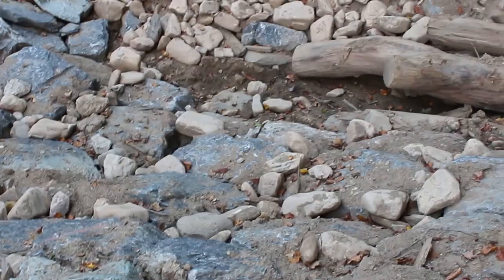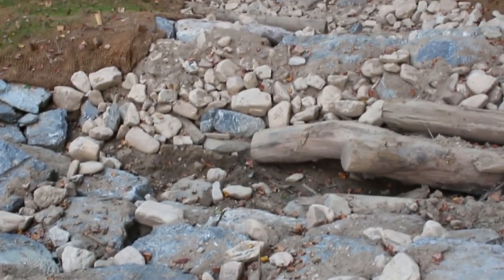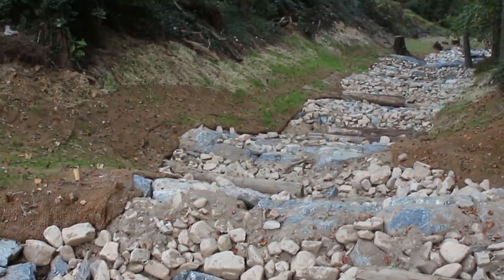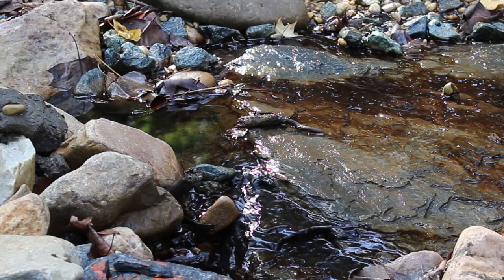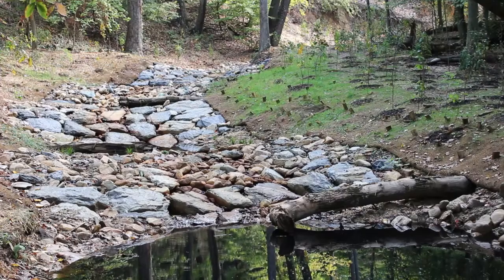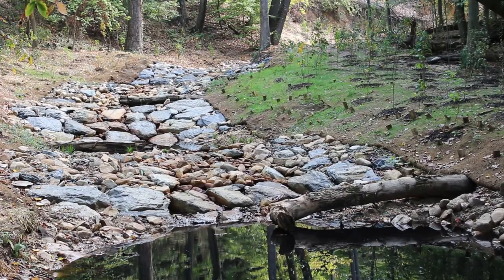What makes this project unique is that it is a restoration project in the middle of D.C. Alger Park is a very small park, but we were still able to come in here and clean up the water. The community can now use this area to walk their dogs or just enjoy the nature that's in their backyards.